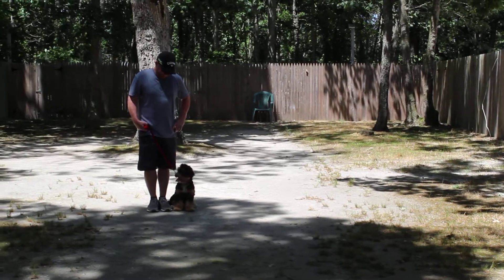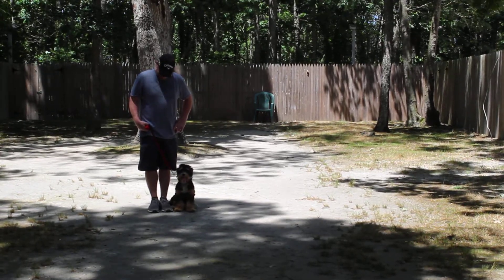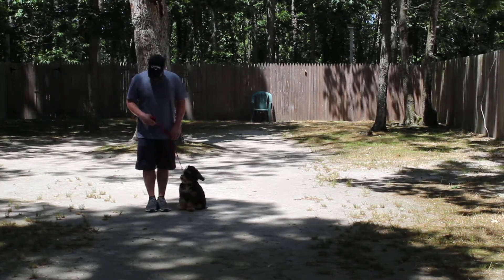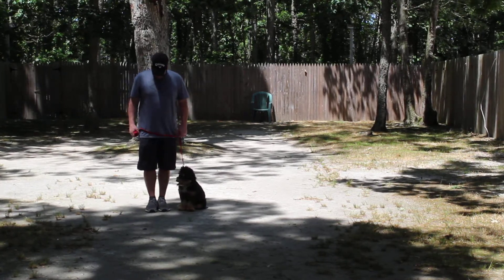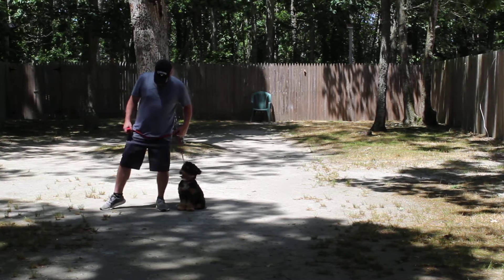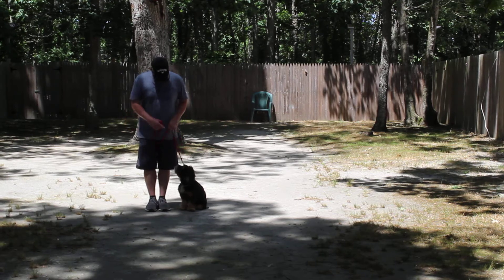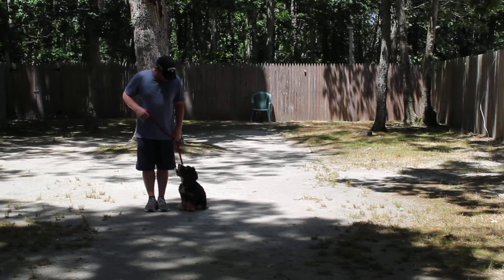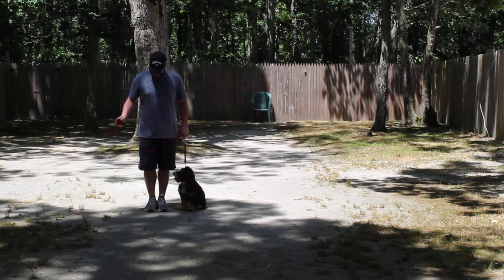Good afternoon and welcome to Nora's Dog Training Company. We're here today with Nyla and Rich, and what we're going to be demonstrating for you today on video is Nyla's ability to understand and respond to her formal on-leash obedience commands, the little tiny corrections and lots of motivation that we give the puppies when we're working with them, and the training equipment that we're using.